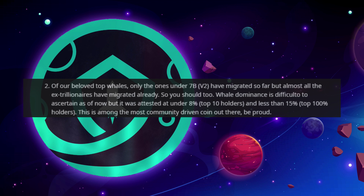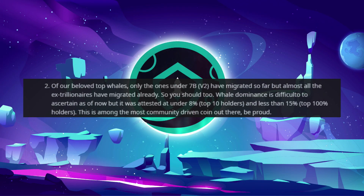Two of our beloved top whales — only the ones under 7 billion version 2 — have migrated so far, but almost all the extraillionaires have migrated already, so you should too. Whale dominance is difficult to ascertain as of now, but it will attest at under 8% for the top 10 holders and less than 15% for the top 100 holders. This is among the most community-driven coins out there. Be proud.